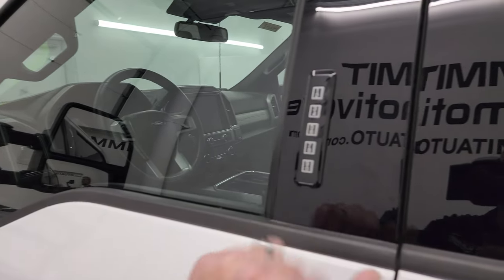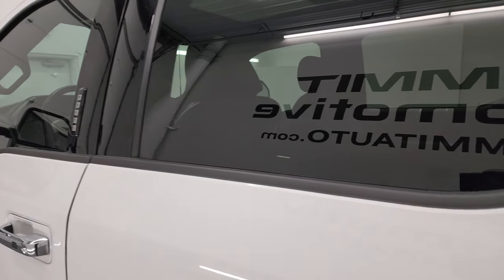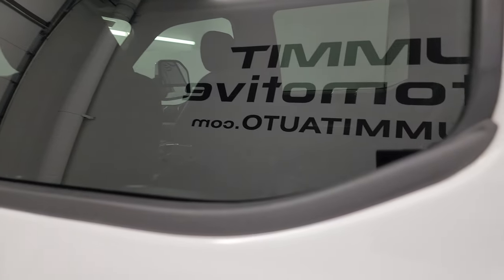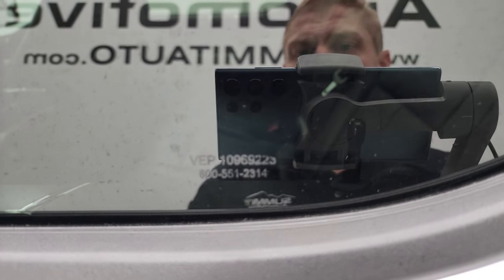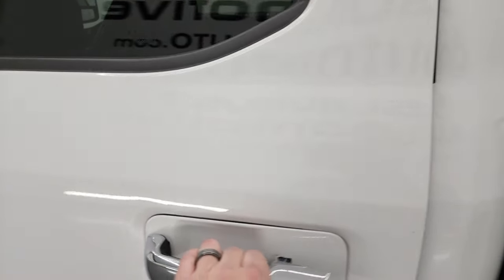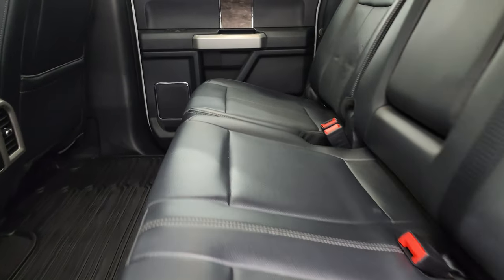This one does have the driver's side door code entry and we do have the code for this truck. If you ever wanted to figure out what your code is for your 2017 to 2022 Super Duty, I've got a video in the upper right part of the screen showing you how to find that. This one also has window etch security, so if anybody ever tried to steal this truck, they'd have to knock out every window and replace them, making this truck untraceable.